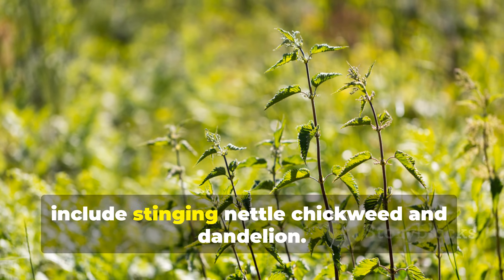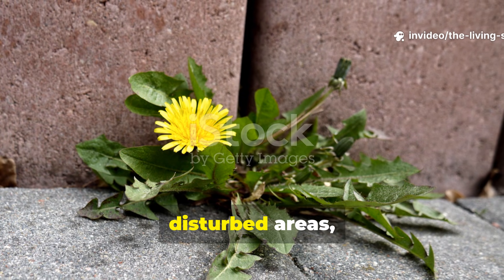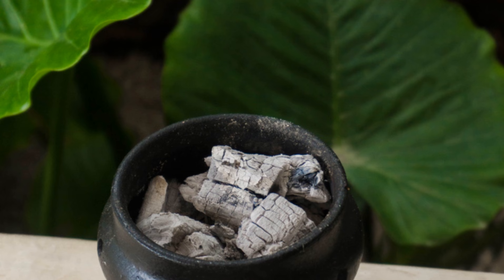Other calcium-accumulating plants include stinging nettle, chickweed, and dandelion. These weeds often grow abundantly in disturbed areas, mining calcium from deeper soil layers and making it available at the surface through their leaf fall.